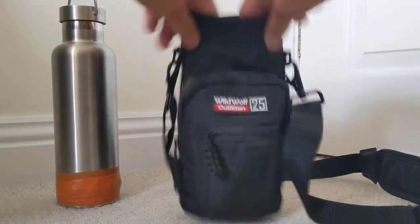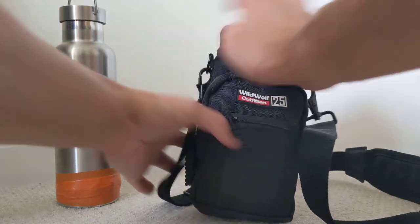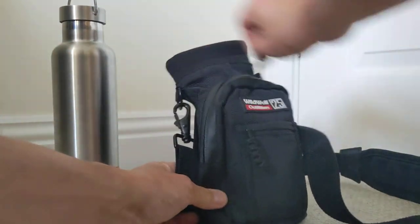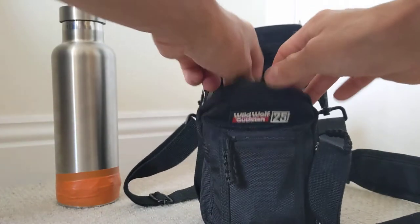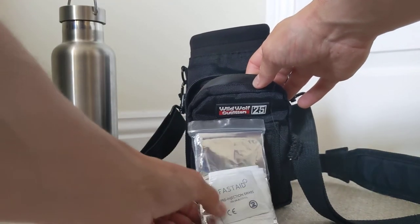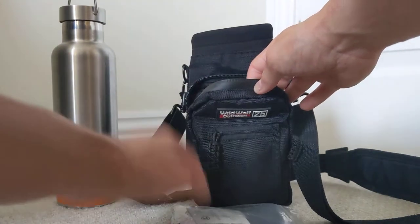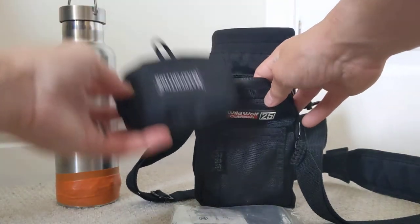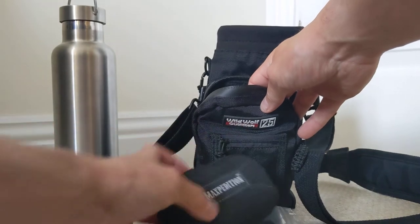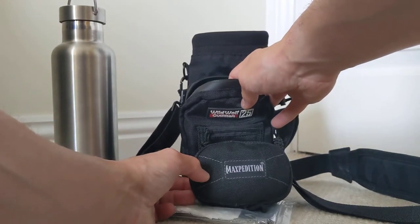It's a very good little bag — nice and lightweight, good construction. In the main pocket I've put an emergency blanket, some wipes, and a plastic bag. I've also got my Maxpedition coin pouch with all sorts of goodies in there — there's a separate video on that.